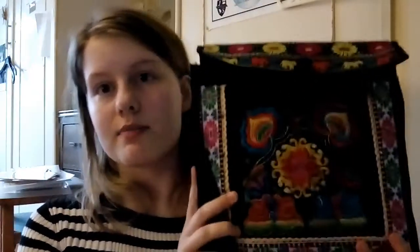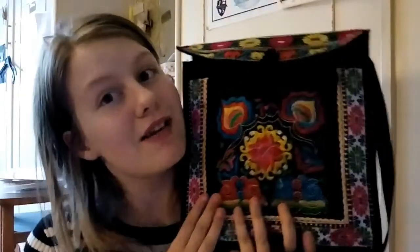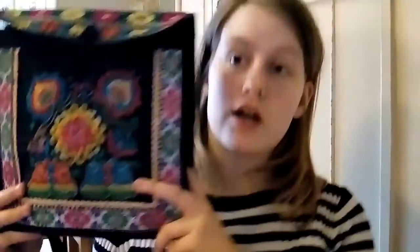Hi guys, welcome back to the channel. I'm your girl Leanne Fountain. If you're new here, welcome, and if you're already subscribed, welcome back. Today's video is what is in my everyday bag. This bag is very small for some people but it's the perfect size for me. My younger sister got me this and it's really cute — it's got all these lovely bright colors and a multicolored butterfly pattern on the back. This is the bag I take with me everywhere.